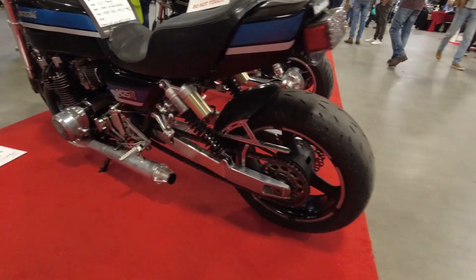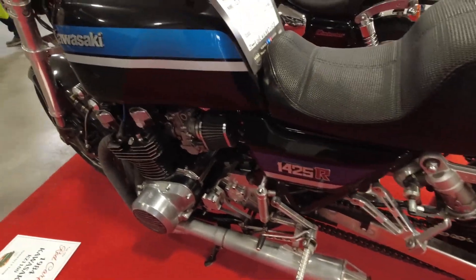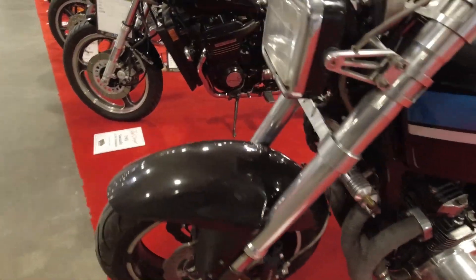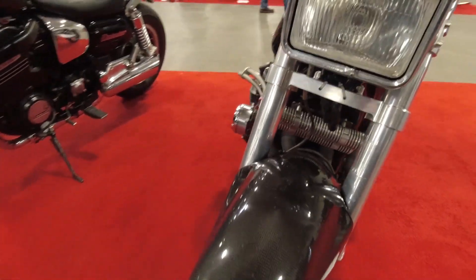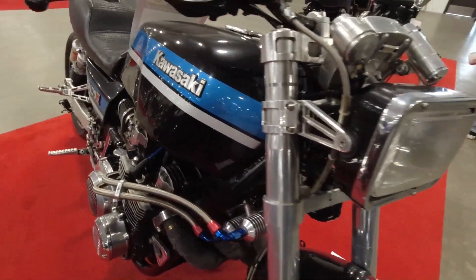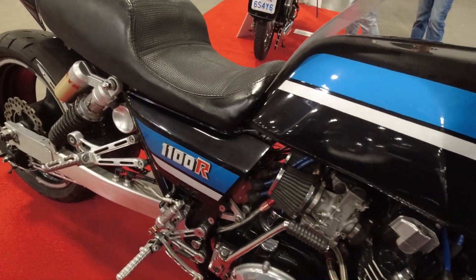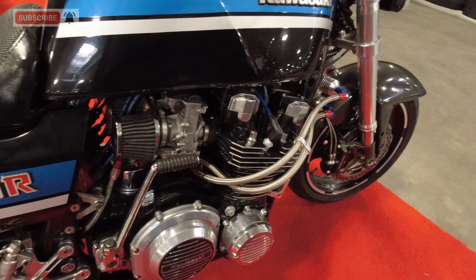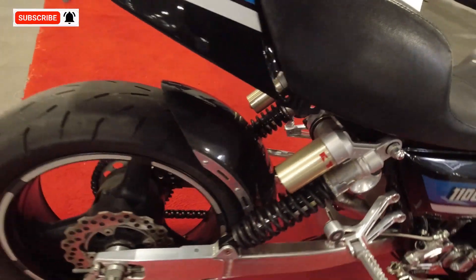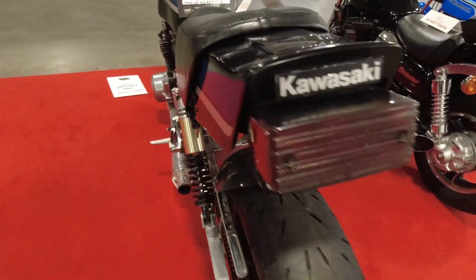Here we've got a heavily modified KZ 1100R — looks like it's bored out to 1425. It's got modified upside-down front forks, not sure what they're off. It's got a really big oil cooler strapped to the front, K&N filters. It's in really good condition. This is a 1984 model.